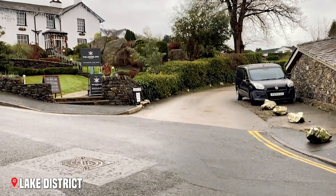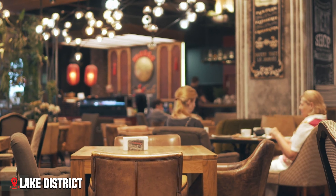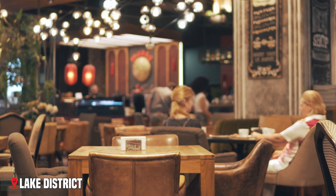In Ambleside, Grasmere, and Keswick, you'll find cosy tearooms, outdoor equipment shops, and traditional pubs serving hearty local food — perfect after a day of exploring.